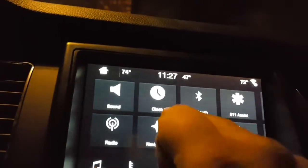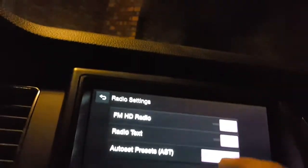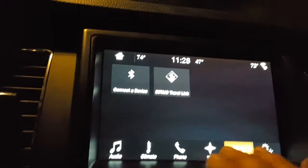Bluetooth, radio — you get your FM and HD radio, radio text, auto presets. And like I said, you get your apps. This is really cool.